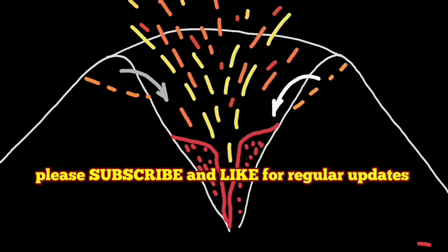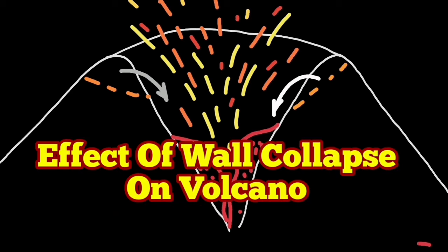This is the effect of these wall collapses felt in real ground in the town three kilometers away.